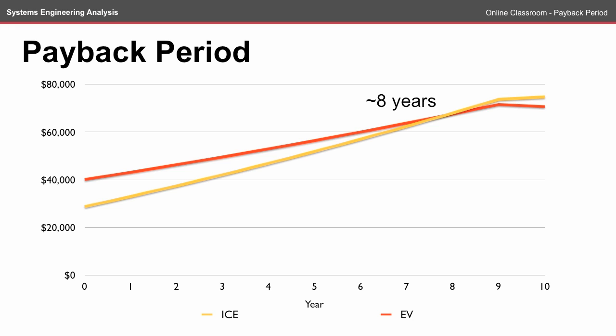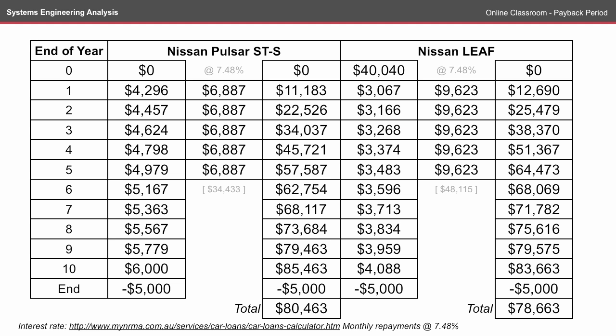All of that being taken into consideration, the costs of both vehicles are relatively similar. But what if, instead of buying the car outright — which is unlikely to happen anyway — we consider the loan that might be required to buy the car? Taking a repayment rate of just under 7.5% on both cars, there is the added factor of interest over the life of a five-year loan.